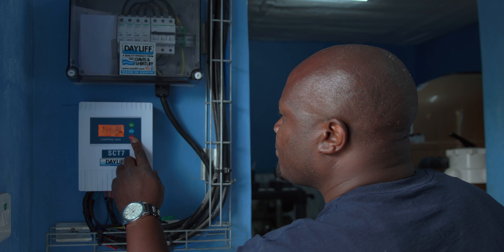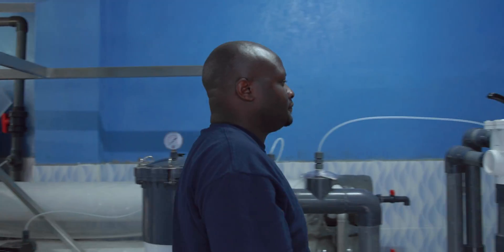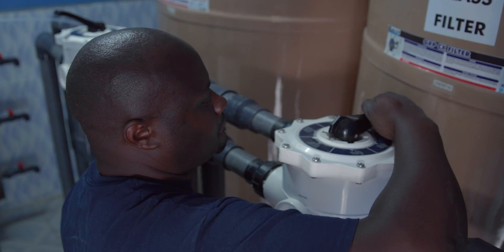In fact, the challenge was not ours — it was from a friend. He also has a borehole, so he bought the RO machine online from India.